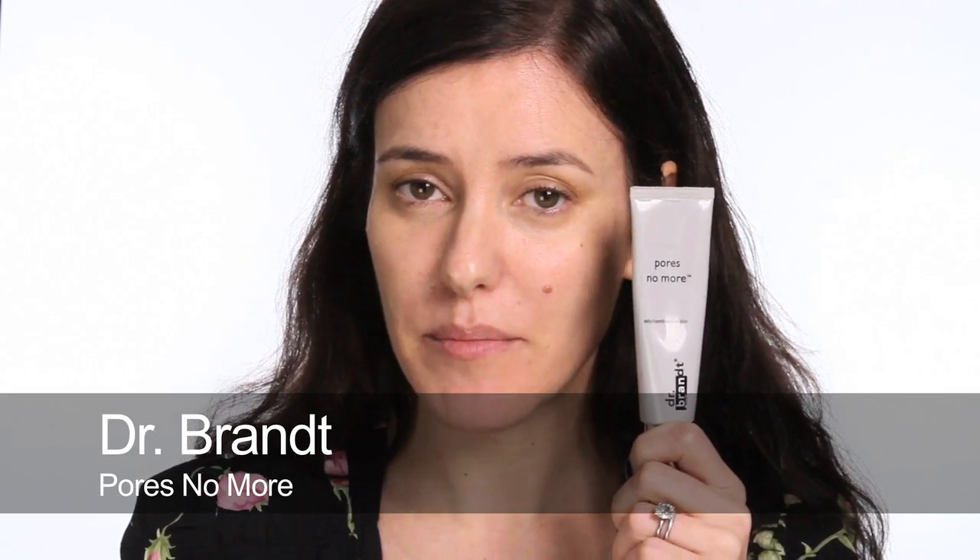One of my all-time favourites, which I think has been discontinued — and I'm absolutely gutted — is the Dr Brent Paws No More. It's only been out a couple of years but I've become absolutely dependent on it for television because it really feels like it's filling in my pores. It's silicone-based, it primes the skin beautifully, giving a velvety, matte yet hydrating feel, and I swear it fills in my pores brilliantly — so I tend to use it around this area when I've got something special on.